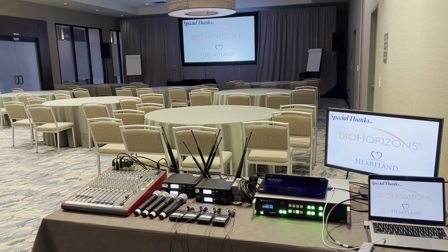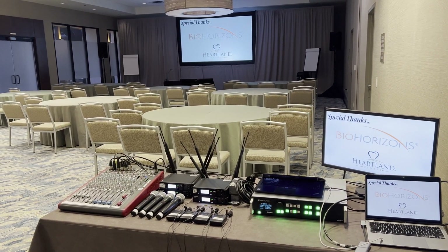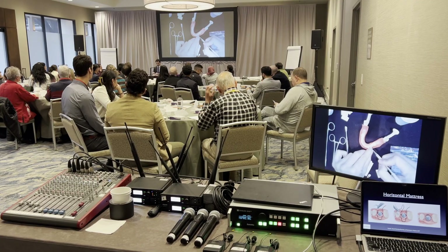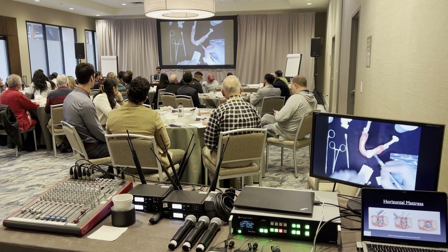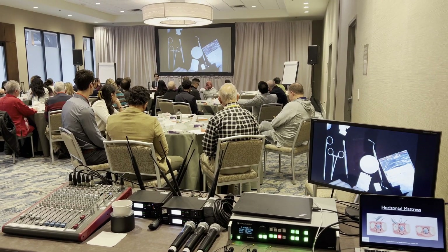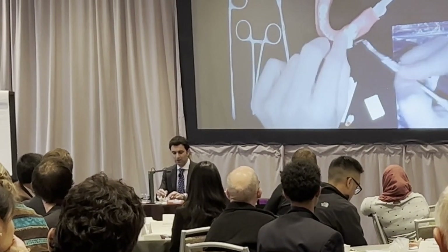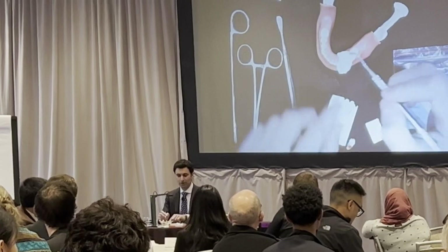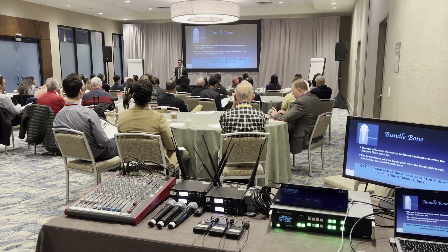We have a video switcher because we'll be switching between the presentation from the client's laptop. Something really neat — they have on a small table a camera set up as they go through an example on a model and on a device of a procedure. The camera will be zoomed in and everyone on the video screen will see what they're doing. That's going to get switched between that and their presentation. It should be really fascinating for this group today.